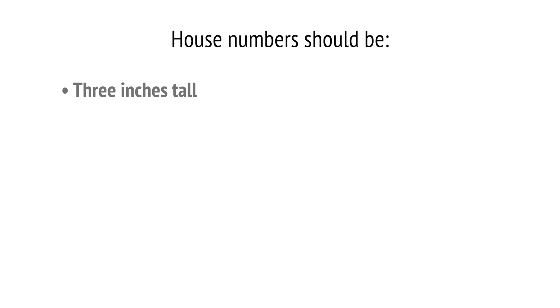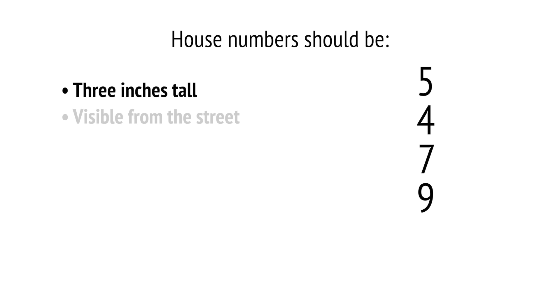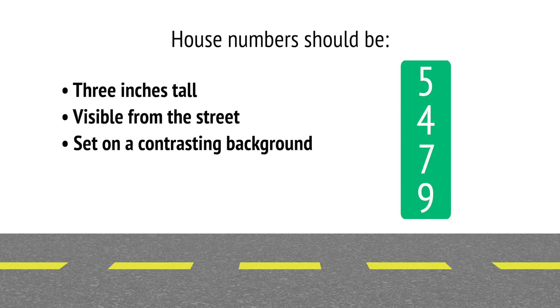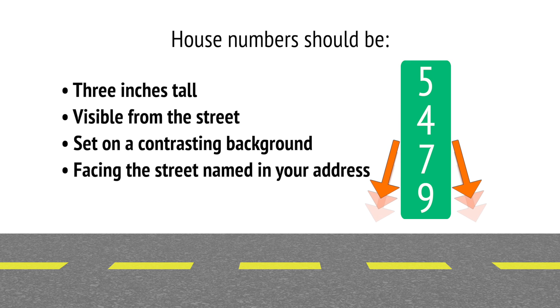House numbers should be at least 3 inches tall, visible from the street, set on a contrasting background, and facing the street named in your address.